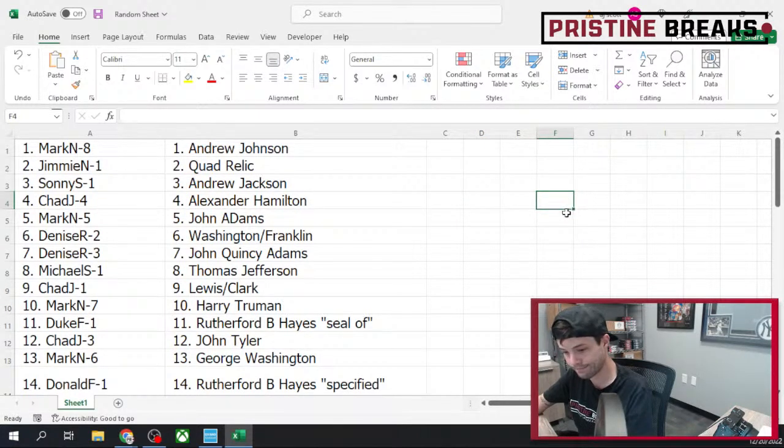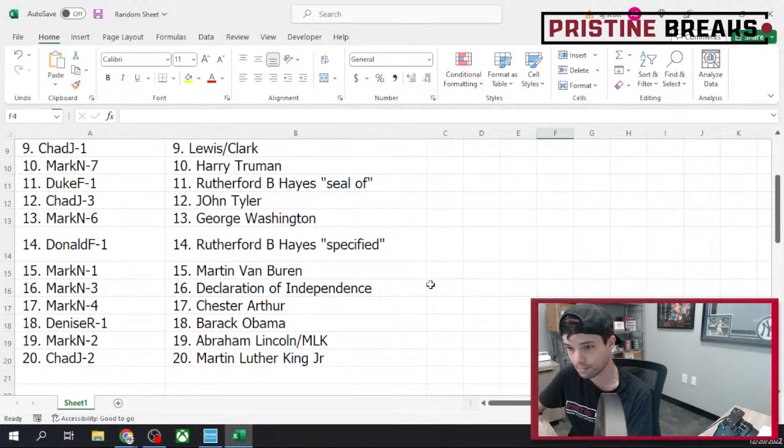That'll do it! Gonna miss you guys for the next week, week and a half, maybe two weeks. You guys should receive tracking for everything — I just shipped out a bunch of stuff. Here is the last part of the list.